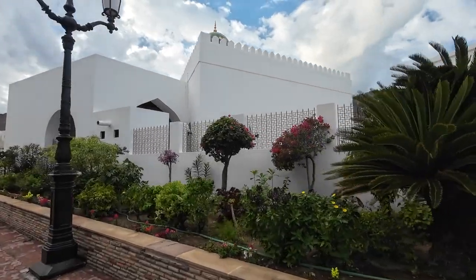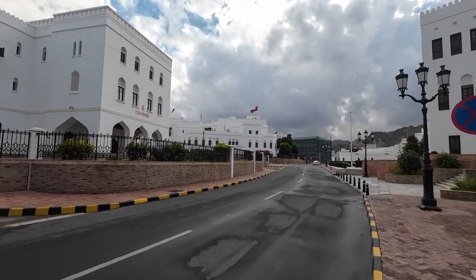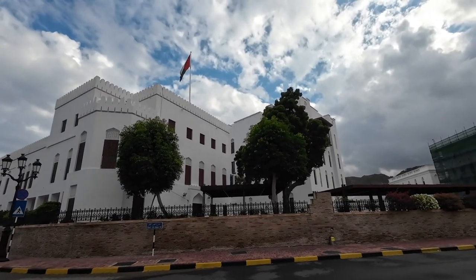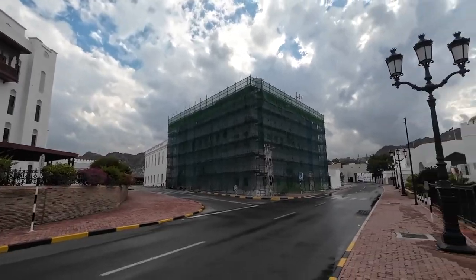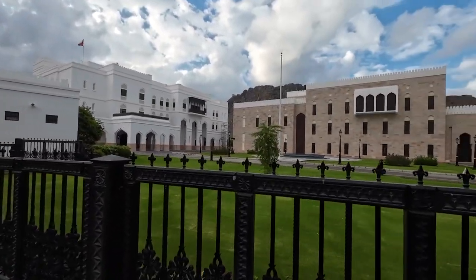Let's walk around this old city, which was occupied by the Portuguese in the 16th century. This is Bait Franza — it was a residence of French consuls until 1920 and is now the Omani-French Museum. Restoration work is ongoing, as you can see everything here has been newly restored.